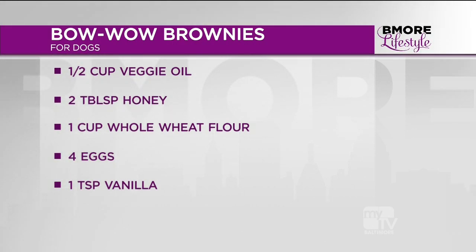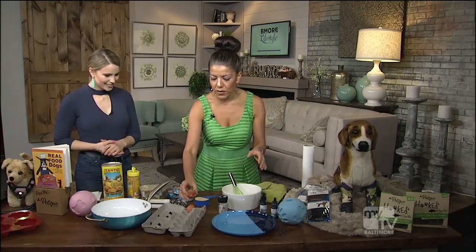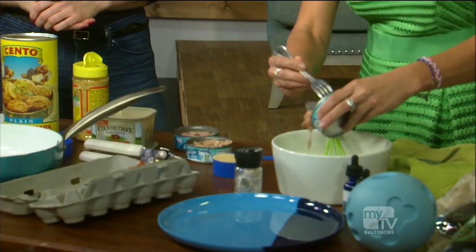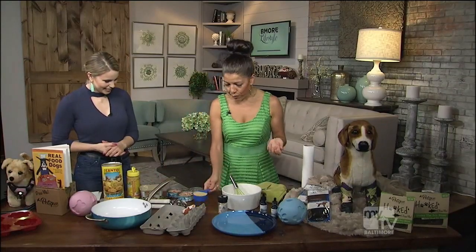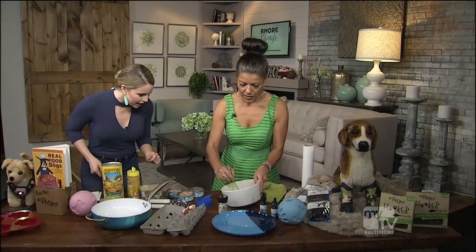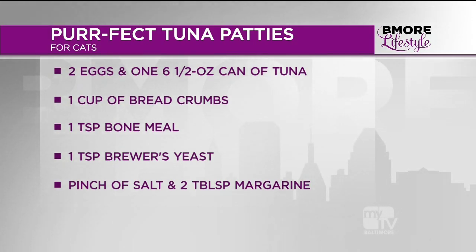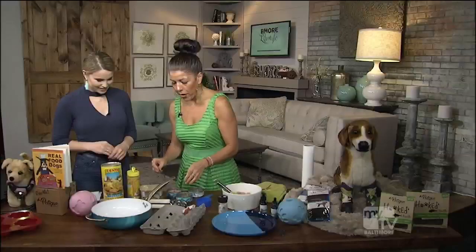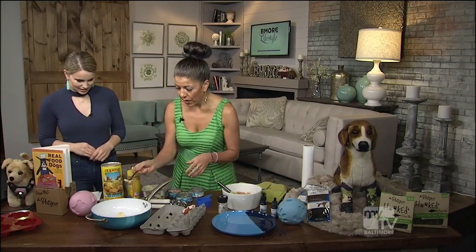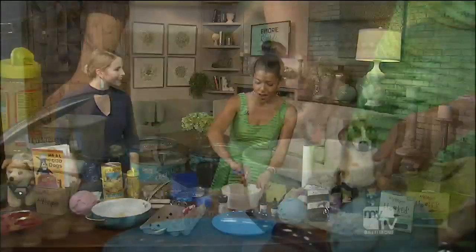So let's go through this tuna recipe. You start with two eggs and just whip those up. Then you're going to mix in your tuna — I've already opened it here — just a regular can of tuna. Then you add breadcrumbs: two eggs, one can of tuna, about a half a cup of breadcrumbs. The recipe just calls for regular breadcrumbs. We don't have a skillet here, but you're going to put some margarine in the pan, take a little dollop, fry it in there, wait until it's golden brown, then serve.